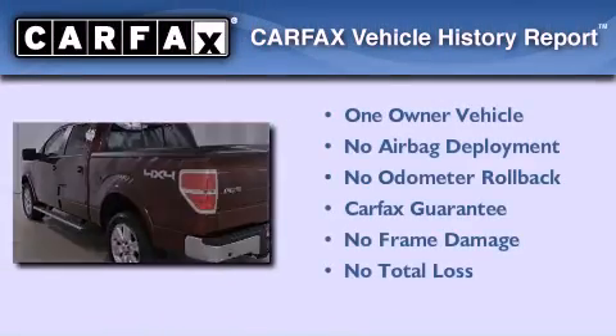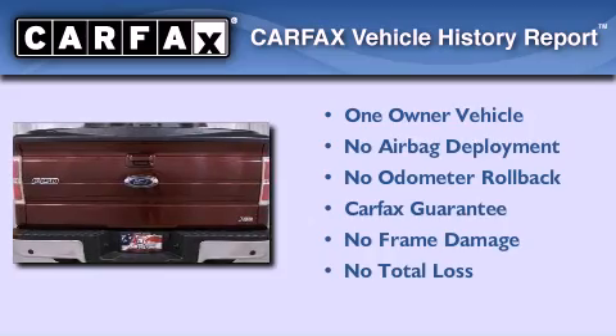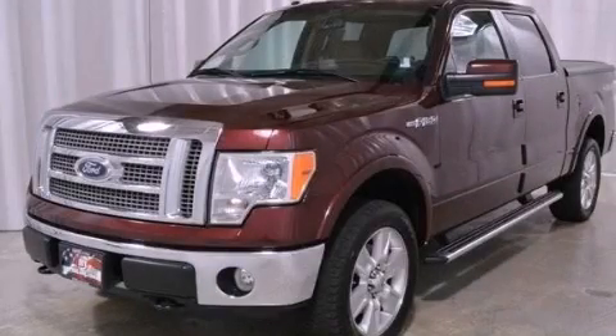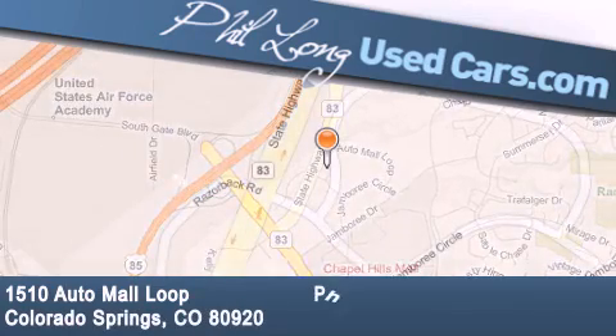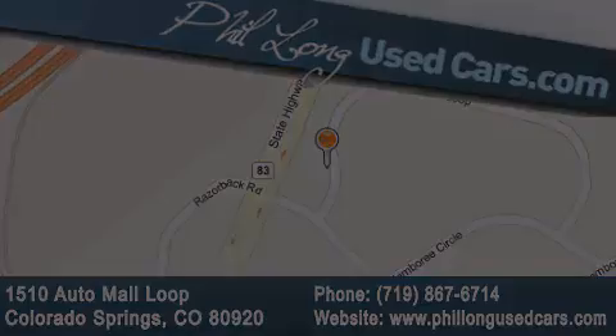This Ford has had only one owner, and it qualifies for the Carfax buy-back guarantee. Stop by today and test drive this automobile for yourself. Phil Long Used Cars is located at 1510 Auto Mall Loop in Colorado Springs. Our goal is to exceed all of your expectations to ensure that you'll return for future visits. We'll see you next time. Thank you.